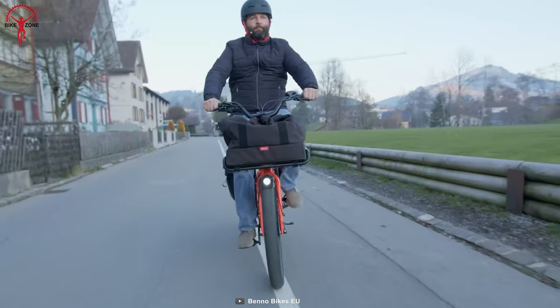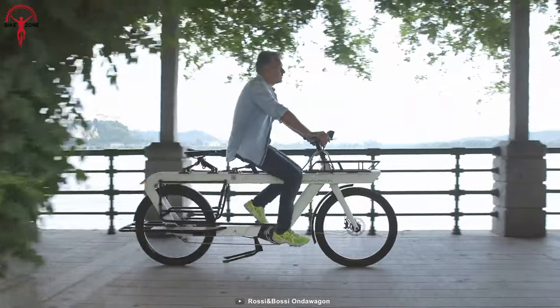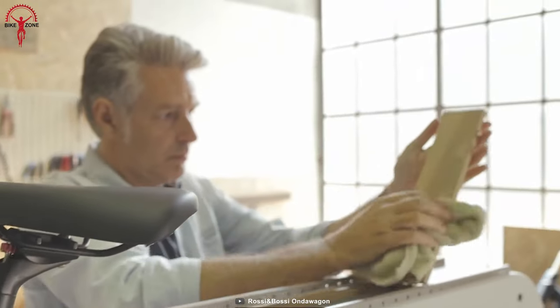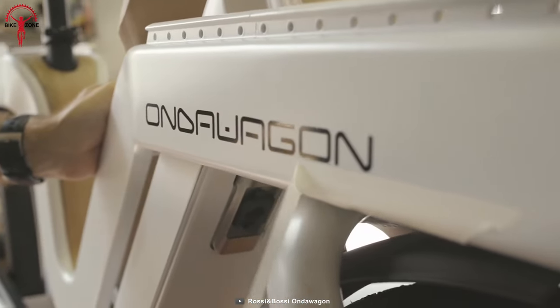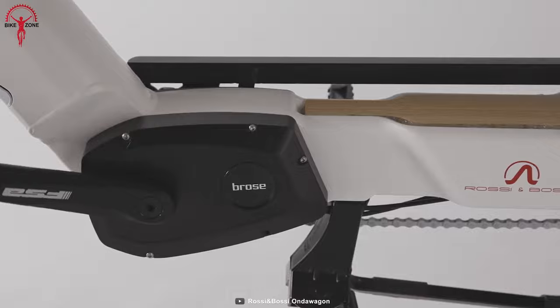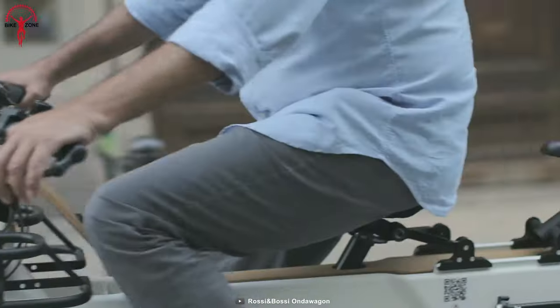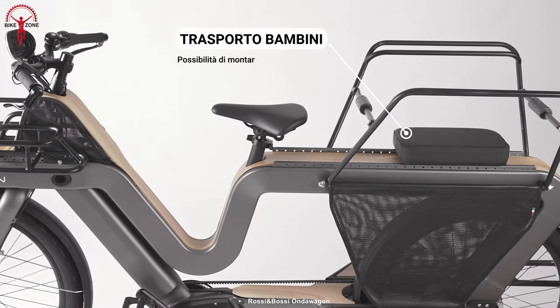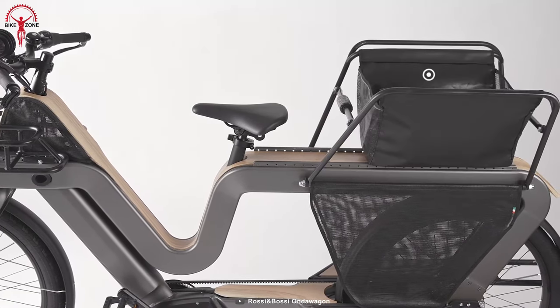The On the Wagon cargo bike is not just a pretty face — it offers a perfect combination of style and functionality for everyday use. Made of 6061 coated aluminum, it stands out among other cargo bikes for its unique design as well as its power and performance. The Brose electric motor delivers 250 watts of power and 90 newton meters of torque, making it ideal for both city and rural journeys. Overall, the On the Wagon is an excellent choice for anyone looking for a reliable and versatile cargo bike offering both style and performance.